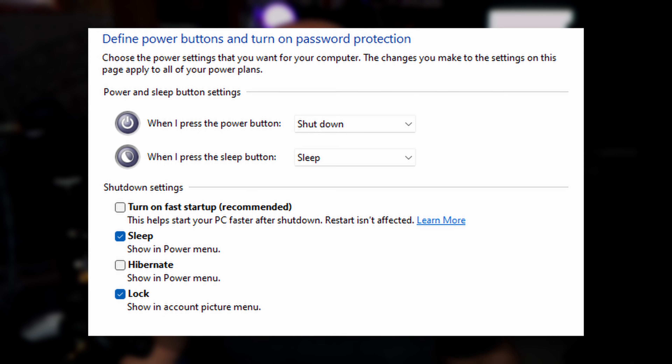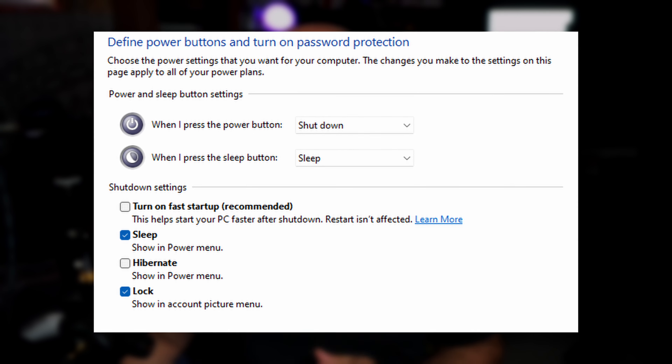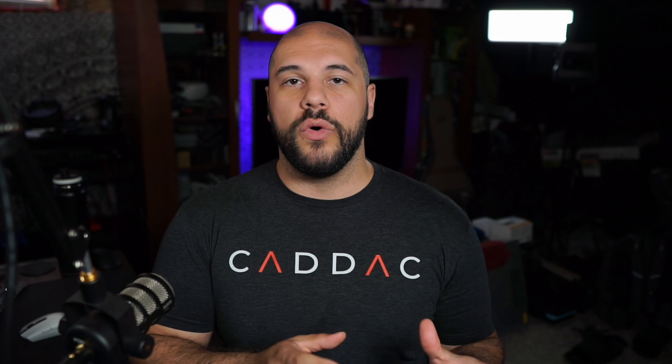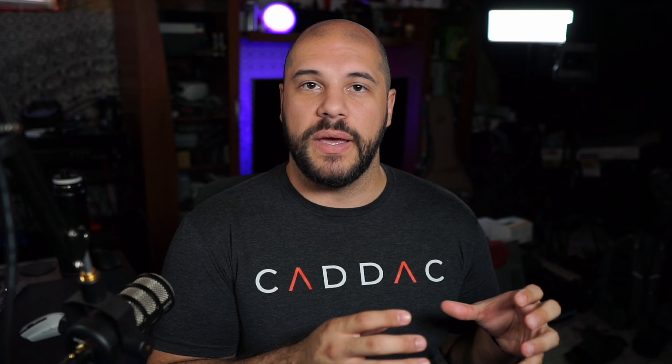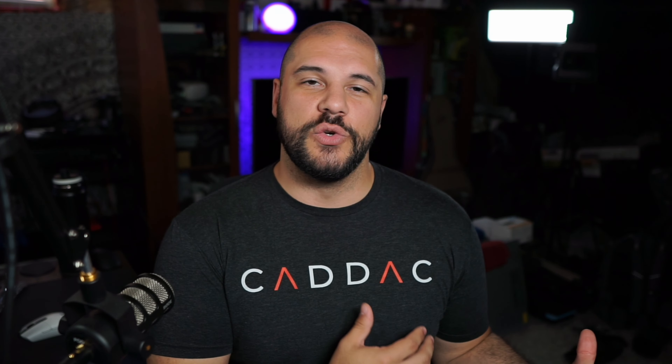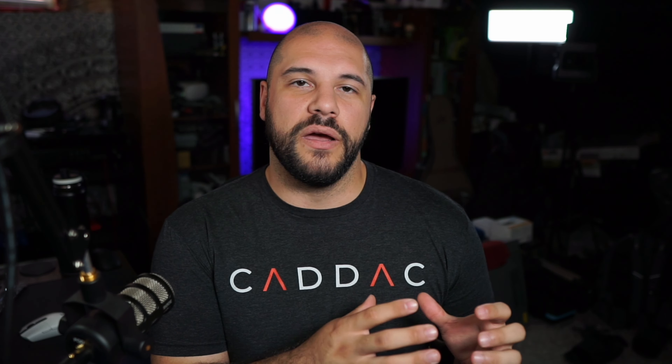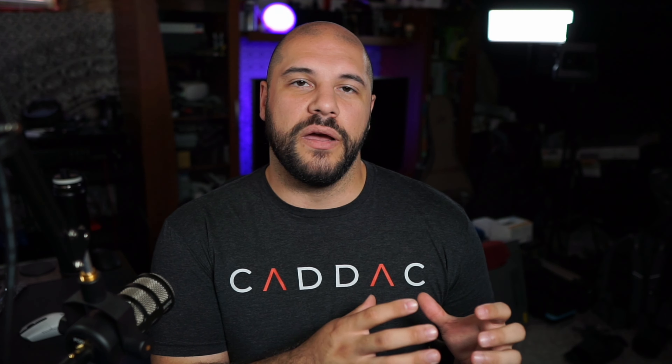The next step is to change your power plan. Whether you're on Windows 10 or Windows 11, this is the same screen for both — just type 'power plan' into your settings. You'll see Balanced and Power Saver options, and High Power is usually available if you press a little arrow. If you're playing games, keep it on High Power. If you're only browsing the net, Balanced is fine. And if you want to save battery life on a laptop, Power Saver can be helpful.